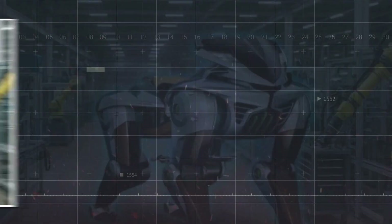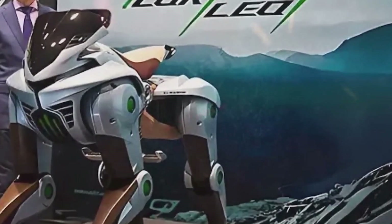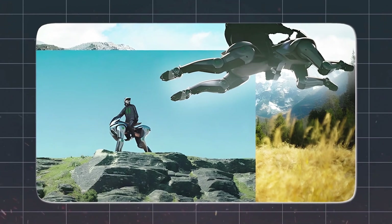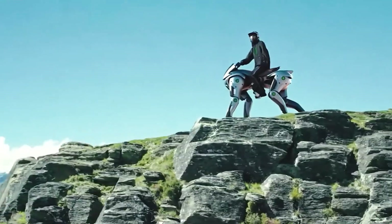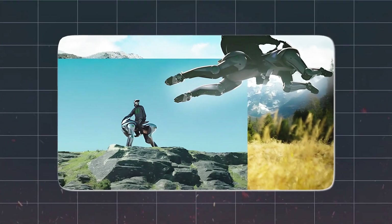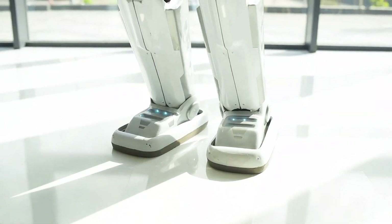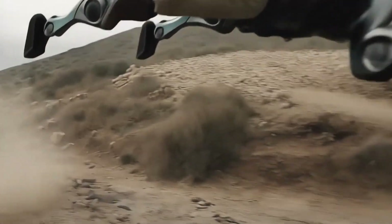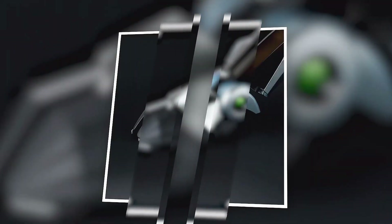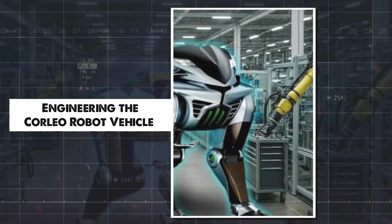The stirrups are adjustable, ensuring a perfect fit for riders of different heights, further enhancing comfort and control. The design emphasizes a close connection between the rider and the machine, blurring the lines between human and technology. The materials used in Corleo's construction are carefully chosen for their optimal strength, durability, and lightweight properties, ensuring the robot can withstand the rigors of off-road use while remaining agile and maneuverable. The design also takes into account aerodynamics and weight distribution to optimize performance and efficiency, allowing Corleo to move with grace and power.